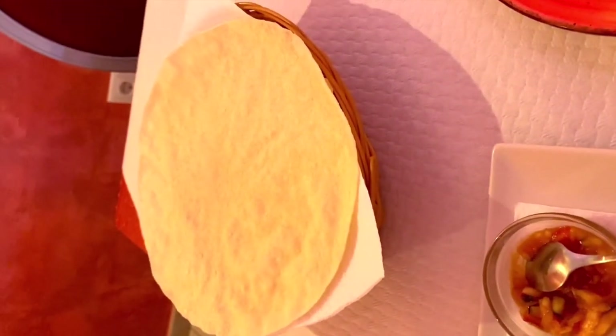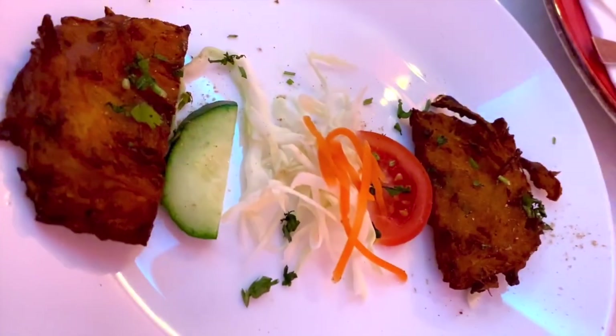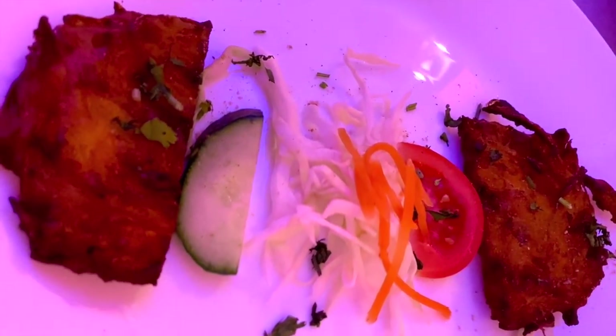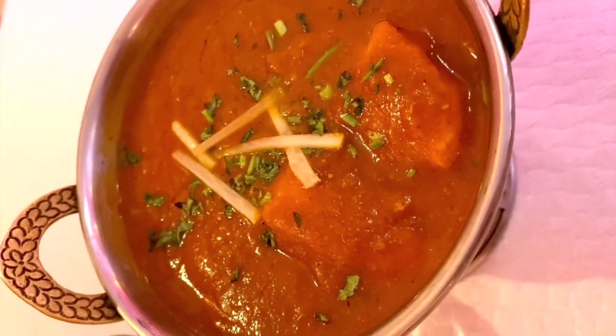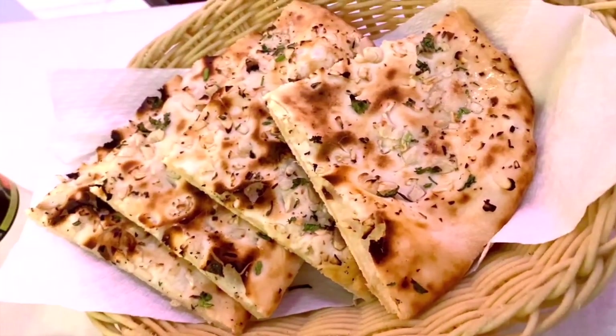I had some Indian food for lunch — it had three courses and was quite delicious. I found the lunch prices in Alicante to be quite affordable, so I decided to splurge and have one of my favorite types of foods. Not particularly Spanish, but definitely delicious.